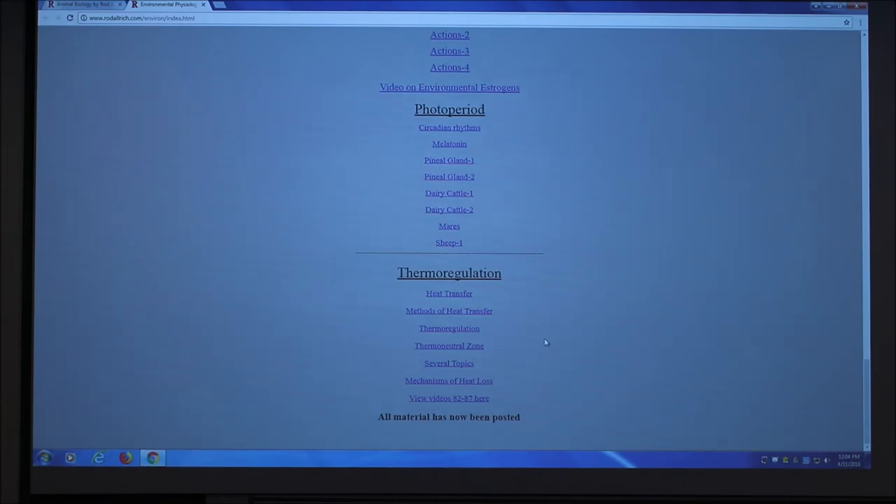Number eleven: vasodilation and vasoconstriction - shunting of surface blood vessels. When an animal is warm, blood is shunted more towards the surface blood vessels. When it's cold, blood is shunted more deeply into the tissue and away from the surface. If you're hot you can get rid of heat through the surface; if you're cold you don't want your warm arterial blood near the surface. Shunting is the result of vasodilation and vasoconstriction.